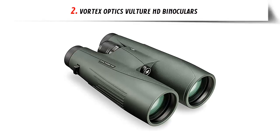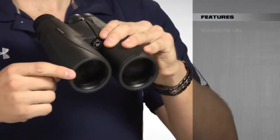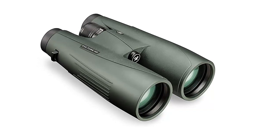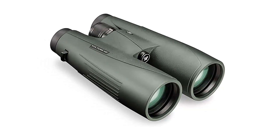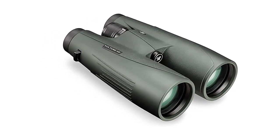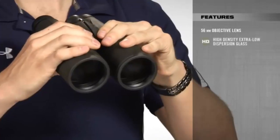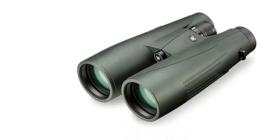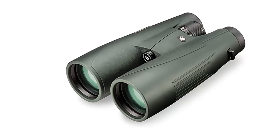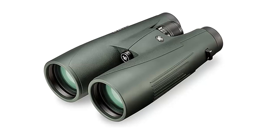Our list at number 2: Vortex Optics Vulture HD Binoculars. Do you need a reliable, durable, and high-powered binocular for your hunting, birdwatching, and other outdoor activities? If so, look no further than the Vulture HD binocular from Vortex Optics. The Vulture HD binoculars are engineered with 15x magnification and 56mm objective lenses, high-density extra-low dispersion glass, and XR fully multi-coated lenses for super-sharp and clear images from edge to edge.